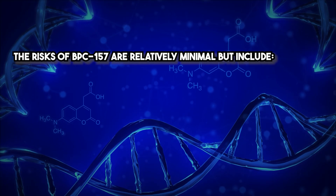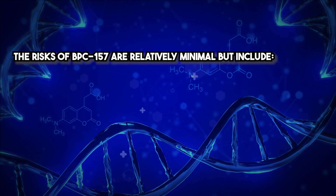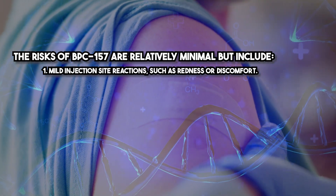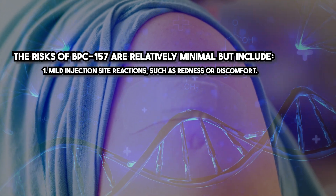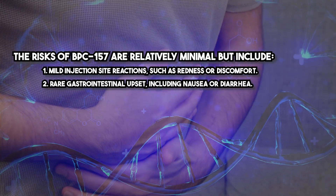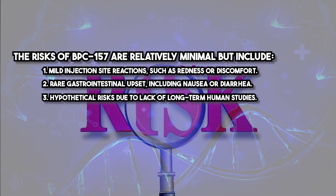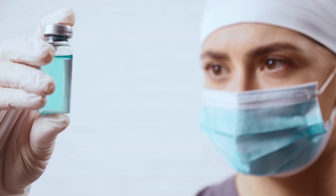The risks of BPC-157 are relatively minimal but include mild injection site reactions such as redness or discomfort, rare gastrointestinal upset including nausea or diarrhea, and hypothetical risks due to the lack of long-term human studies. To mitigate risks, it is essential to educate patients on proper injection techniques and ensure the peptide is sourced from a reliable and reputable supplier.